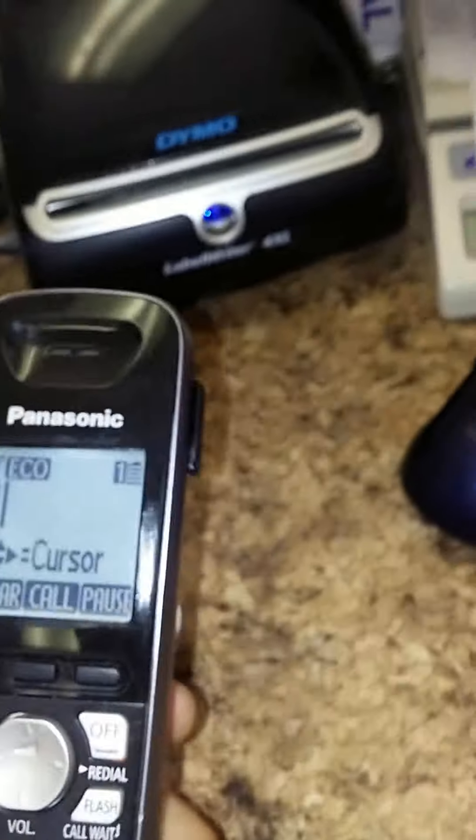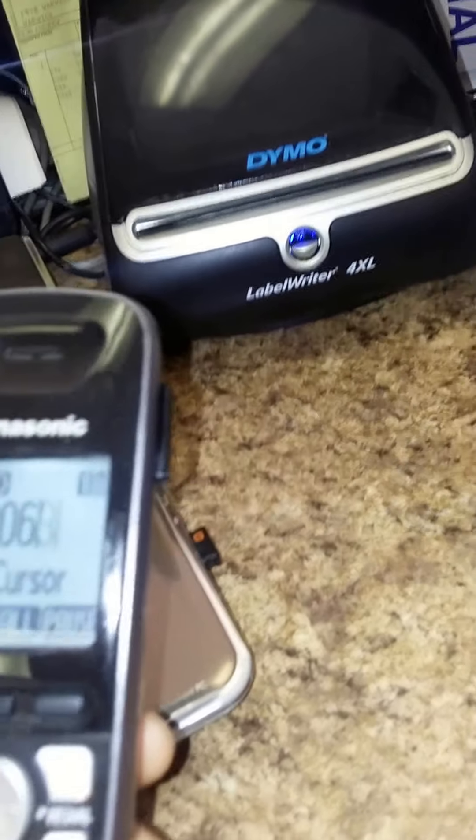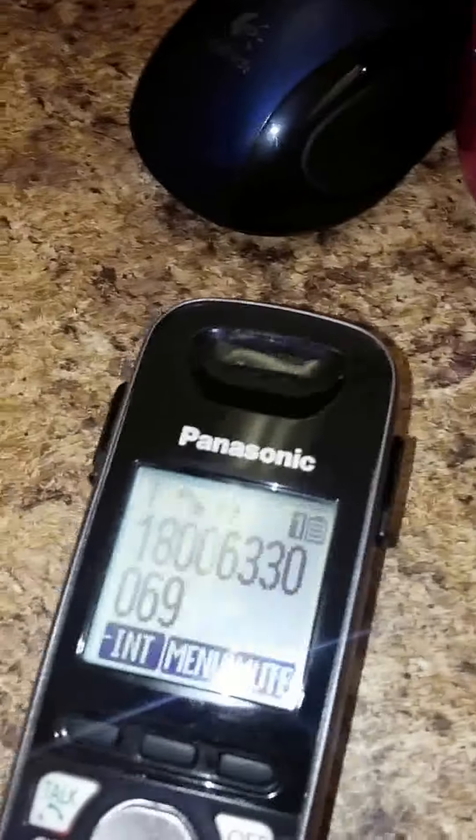I have the website open right here — contact information, toll free 1-800-633-0069, as you can see. Let's call and put it on speakerphone.